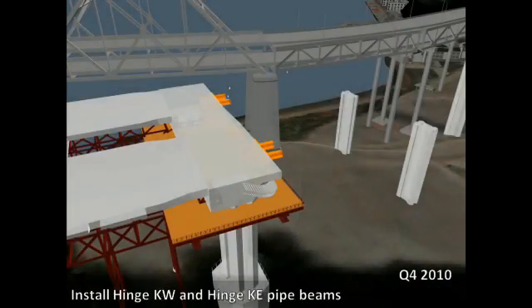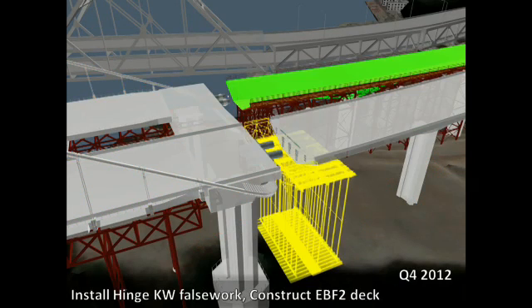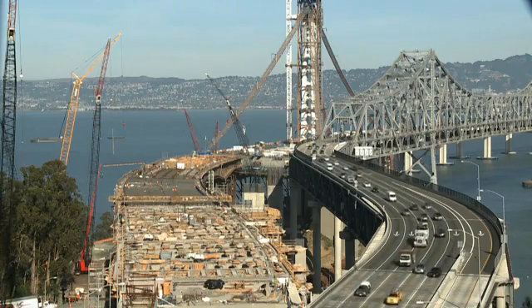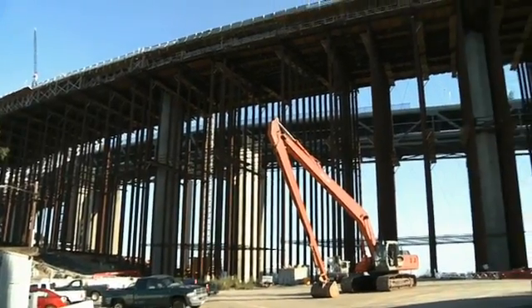The 4D model helps contractors manage the temporal and spatial relationships for staging, temporary construction, equipment, and subcontractor access. The model also depicts maintenance of traffic on the existing Bay Bridge and can aid in its management during construction.